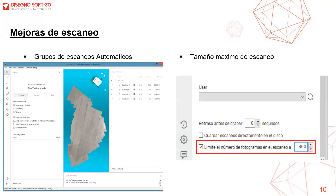Tenemos la posibilidad de limitar el número de fotogramas de escaneo. Por ejemplo, si seleccionamos 400 fotogramas, se generará un solo escaneo; posterior a esto se habilitará un nuevo escaneo, el proceso continúa sin detenerse, y se generará un nuevo escaneo en el espacio de trabajo que será agrupado automáticamente.